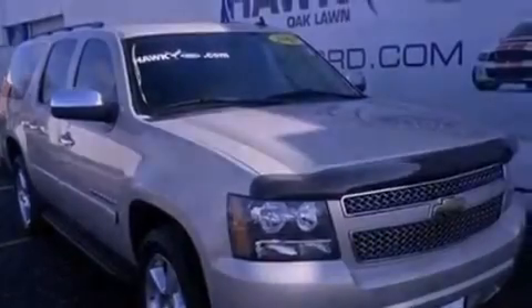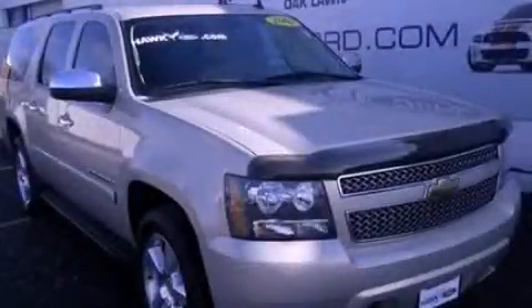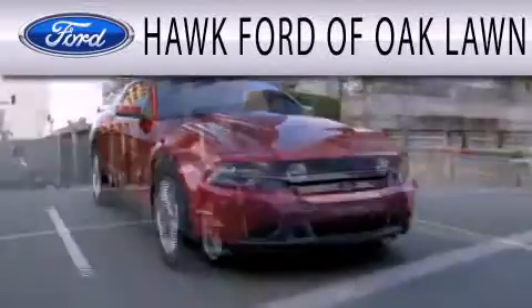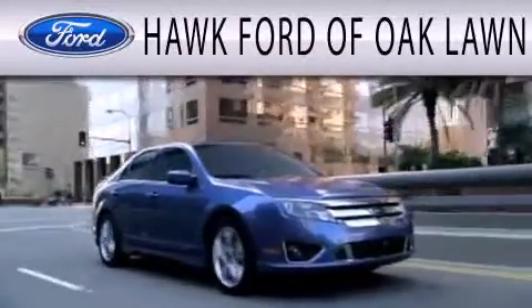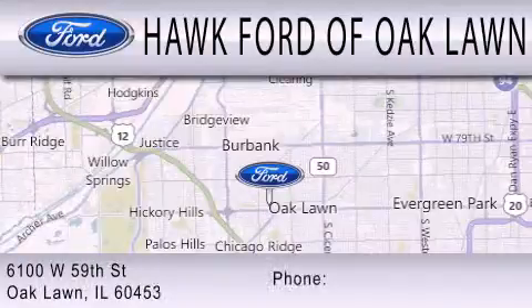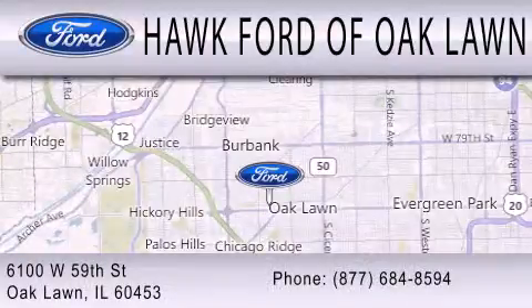Contact us today and schedule your opportunity to see this vehicle in person. Hawk Ford of Oak Lawn is dedicated to doing everything possible to ensure the experience you have selecting your next vehicle is as pleasant as possible. We are located at 6100 West 95th Street in Oak Lawn.